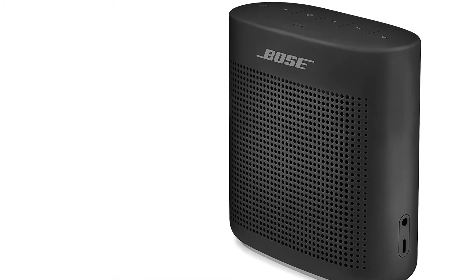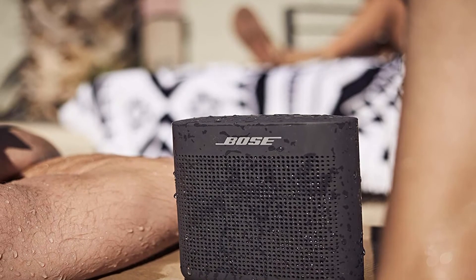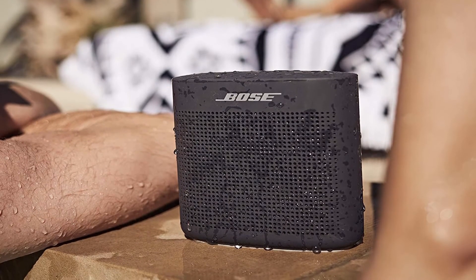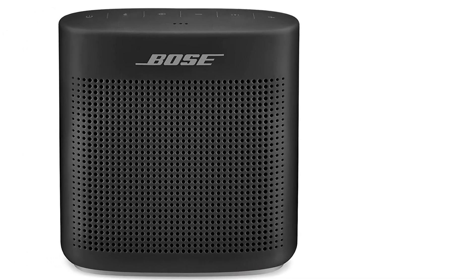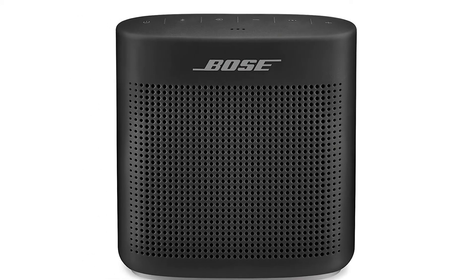The Bose SoundLink is another ruggedly built, water-resistant option. It is well constructed with non-slip silicone and has a large speaker grill providing bold sound. A lot of thought has gone into this one — the company worked closely with developers to design an app which makes connection and switching as simple as using a drag-and-drop interface.